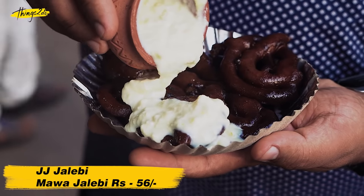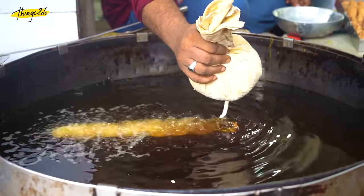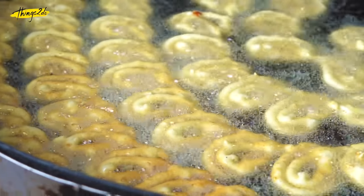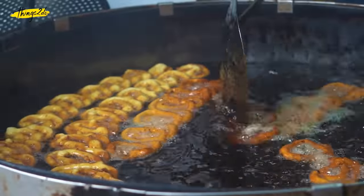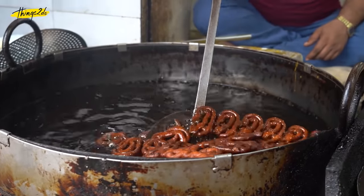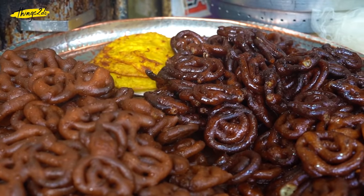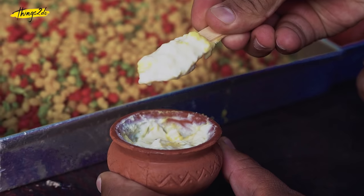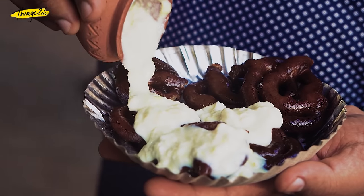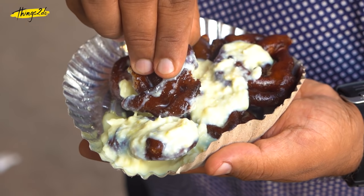Don't go by the colour of these jalebis, whose inspiration comes all the way from Persia. They are soft, spongy, addictive and delicious, and what makes them that is the addition of mawa to the batter. Once fried to a crispy golden brown, they are dunked into a sugar syrup to get spongy and sweet. The final crown is a layer of chilled rabdi on top. Persia might have invented the jalebi, but we surely gave it our own twist.